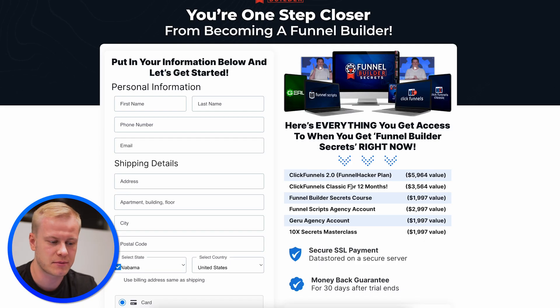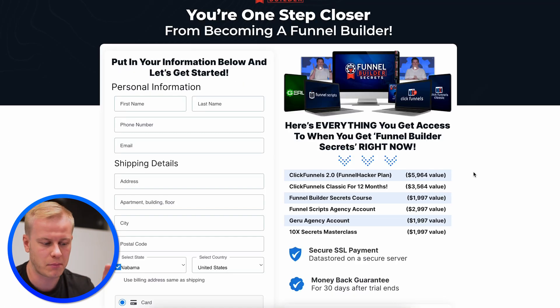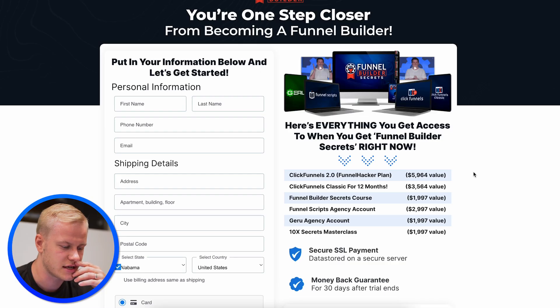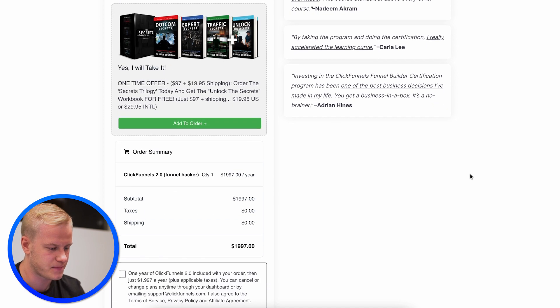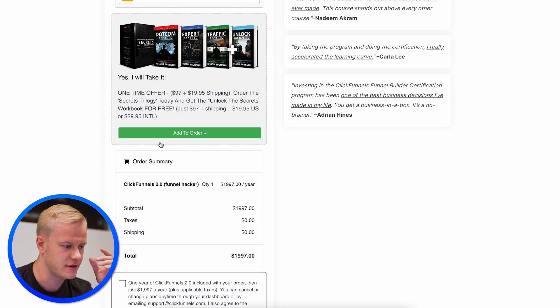But the real reason I'm buying this is that I'm going to be paying $297 a month for ClickFunnels 2.0, and with this package I get both the Classic 1.0 and the 2.0 Funnel Hacker plan — the most expensive one — for a year, plus the course, Funnel Scripts, and Geru, which is a funnel mapping tool. All of that for 12 months is super valuable.